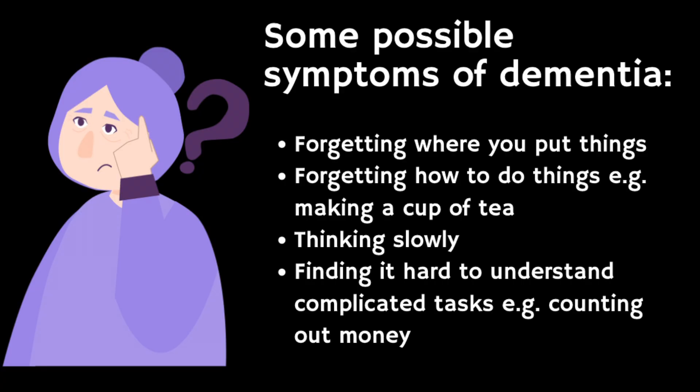Symptoms donepezil may help with include forgetting recent conversations and where you put things, forgetting how to do things like making a sandwich or a drink, thinking slowly — for example taking longer to reply to what someone says — finding it more difficult to understand complicated things like managing money, and feeling anxious or not wanting to do things. In the UK, donepezil is available on prescription only and comes as tablets, including tablets that melt in your mouth, as well as a liquid.